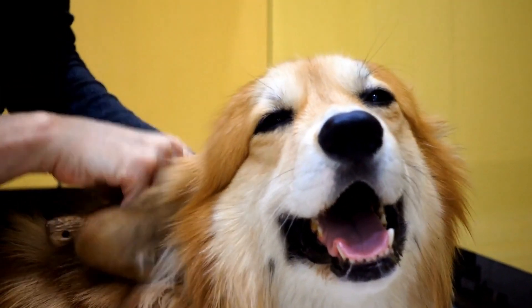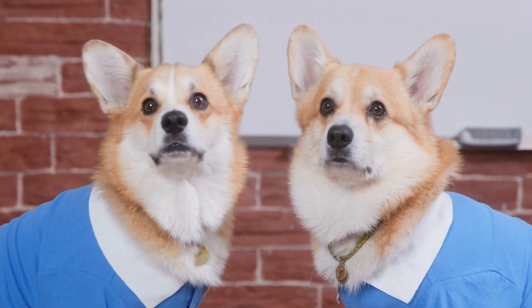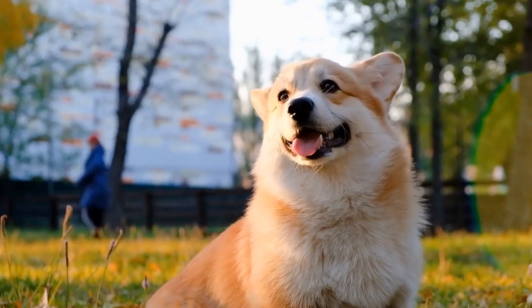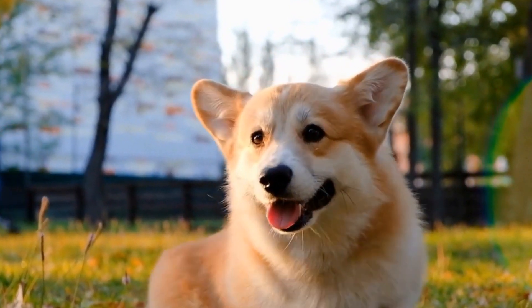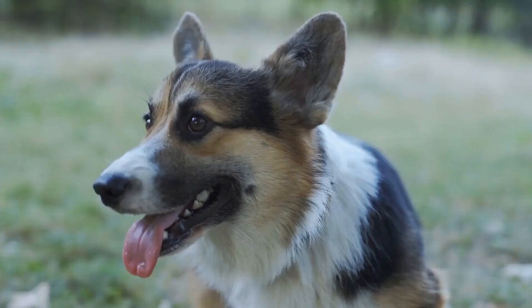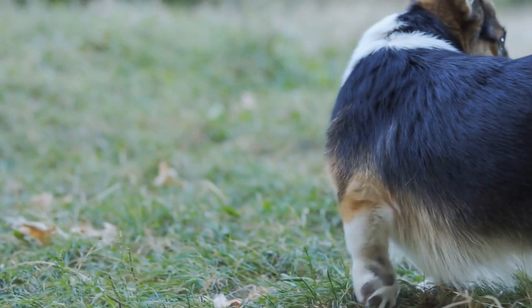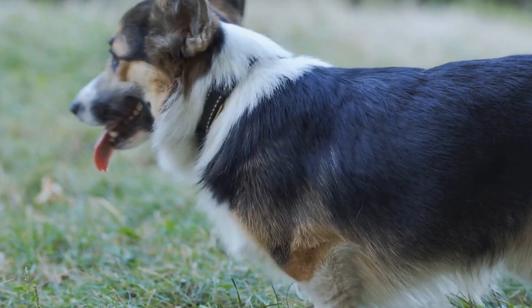Four: Treat Dispensing Toys. While pranks can be tricks, it's essential to balance them out with treats and rewards for your furry friend. Treat dispensing toys are a great way to keep your dog engaged and entertained during Halloween festivities. Fill them with their favorite treats and watch as they try to figure out how to reach them, providing both mental stimulation and a tasty reward.